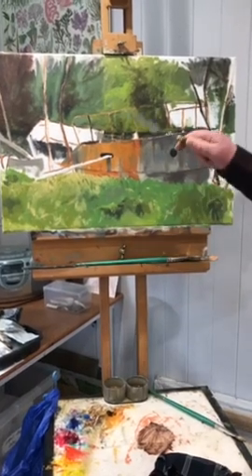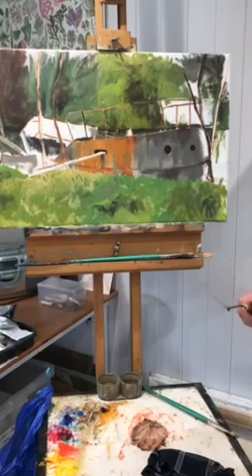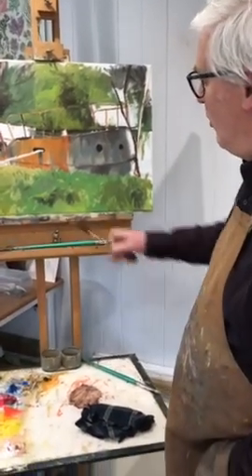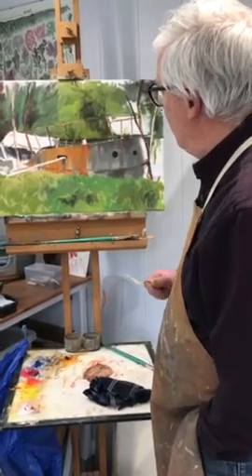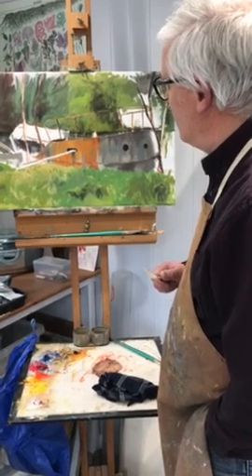When you use photographs, they tend to flatten things out. So I don't want to be a slave to the photograph — I want to invent a little bit more and probably put much more into the foreground to give this idea of depth. So it's a little way off, but it's coming along.